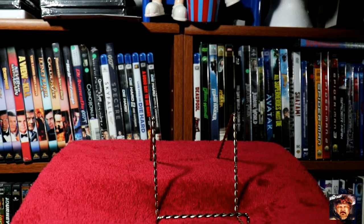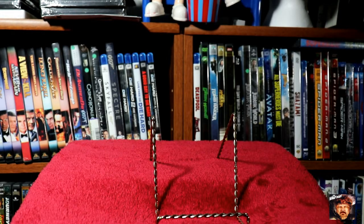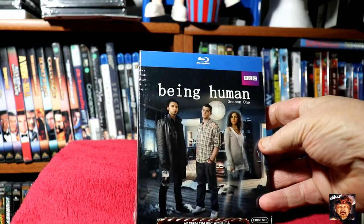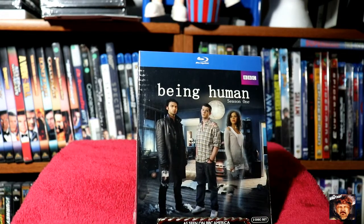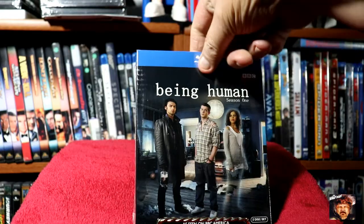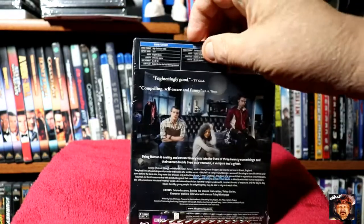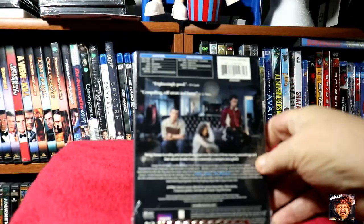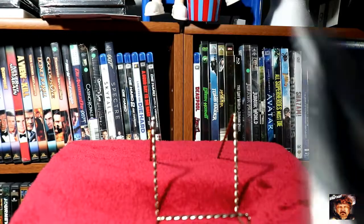Next we've got season one of Being Human — that's the British version. I actually enjoyed this a lot more than the American version. This one comes with a slip box. Fun series, I really enjoyed that.